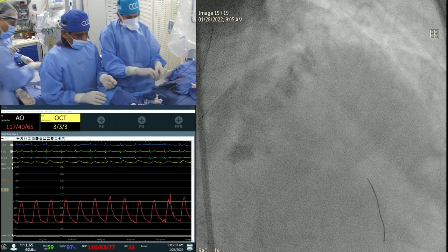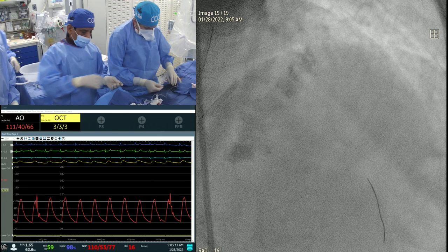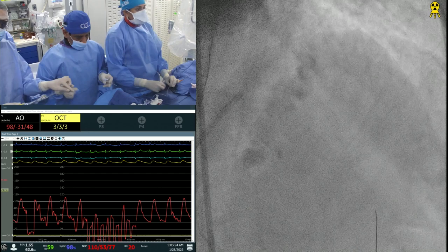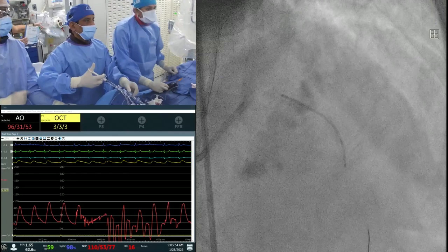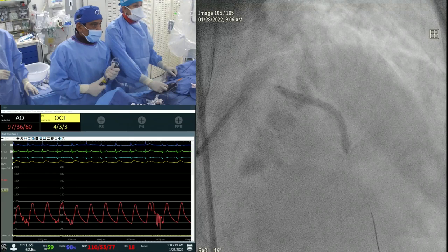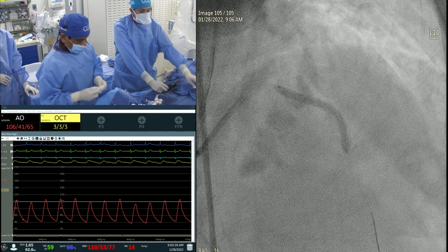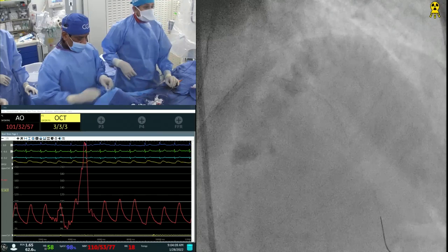One advantage with IVUS is you can mark your reference areas repeatedly with coregistration to select stent length. We can do the same with OCT. Going with 3.0 x 38mm stent. Taking a picture. Going up to 12 atmospheres — 3.0 vessel, 3.0 stent, that's fine. Now get a 3.5 x 15mm high-pressure balloon for the proximal segment. EKG looks good. Pre and post look very good.